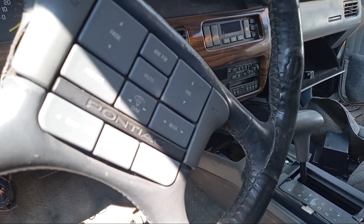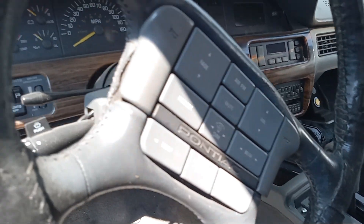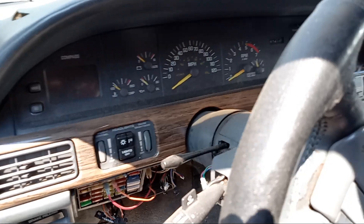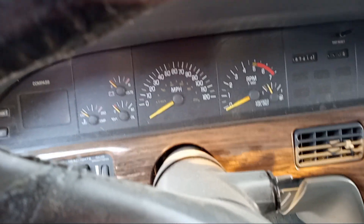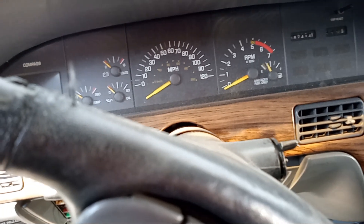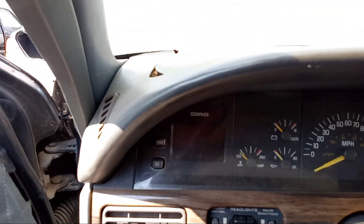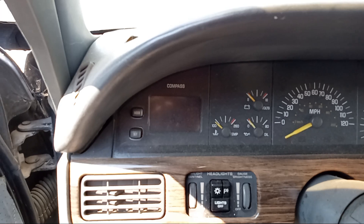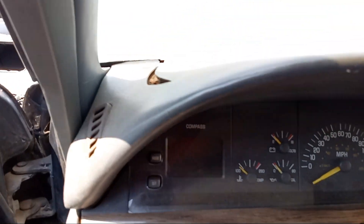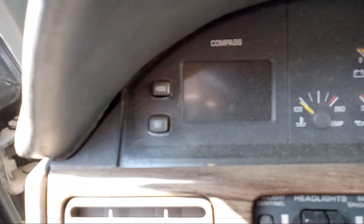AC control, fan speed. The instrument cluster — that's the tach, fuel, 120 mile-per-hour speedometer. Temperature gauge, oil pressure, battery volts, and a compass. Digital.